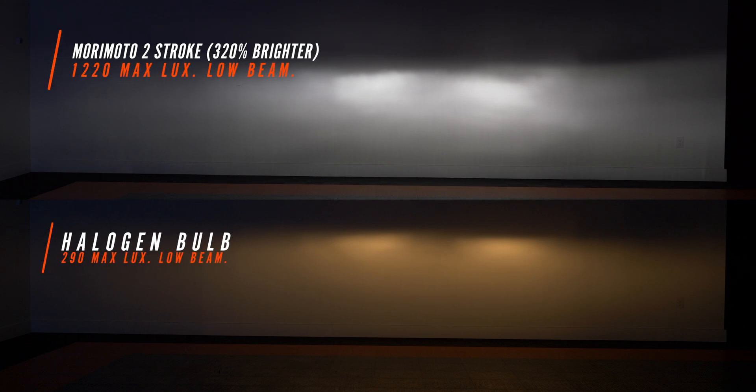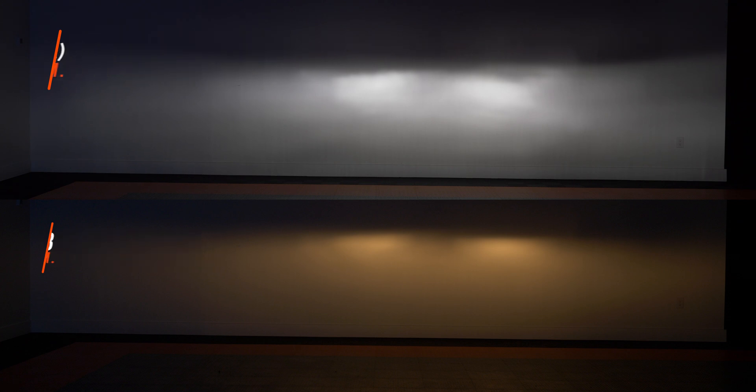Next up we have a crowd favorite, the Morimoto Two Stroke. This one is a small fan-based bulb and we get asked about it a lot in the comments section. By the way, we do check the comments frequently, so if you want to see a different bulb tested, post below and we will check it. This one came in at 1,220 lux — definitely not bad. We do have a little bit of glare above the cutoff line, but overall this wouldn't be a bad upgrade for your money.